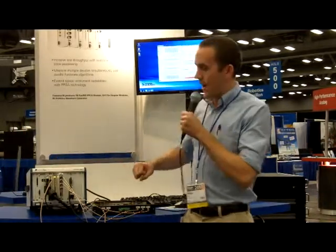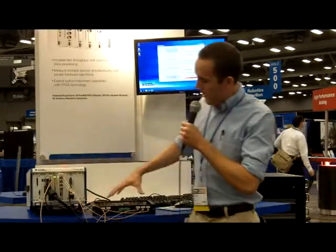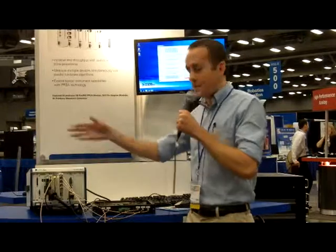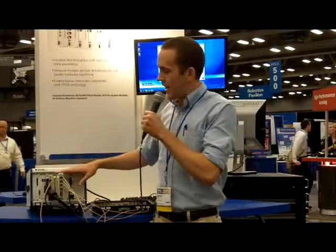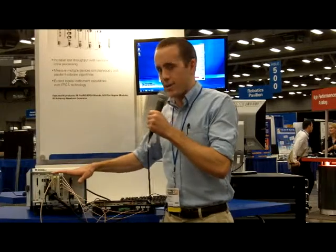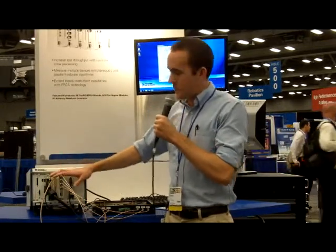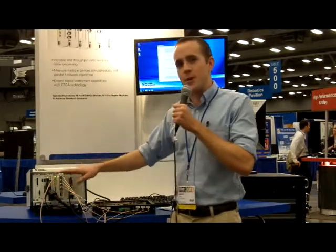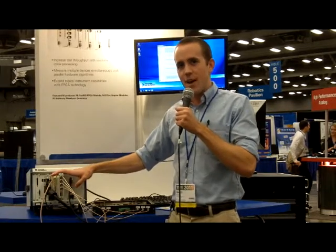To talk you through the setup we have here: we have a function generator producing a stimulus waveform, which we've routed down to our three devices under test — three programmable gain amplifiers, or PGAs. The signal's coming into those, and then we're taking the output from those PGAs and routing it up to an NI5734 digitizer adapter module. We're also routing back a feedback from that stimulus signal as well, so we have four channels on the NI5734 digitizer adapter module.